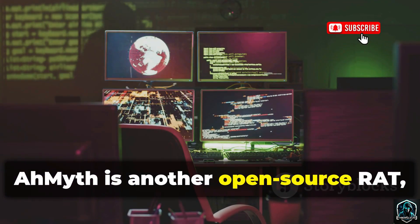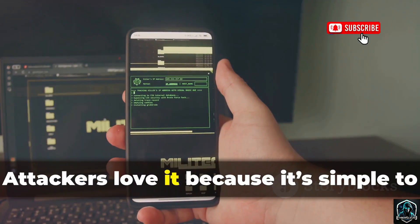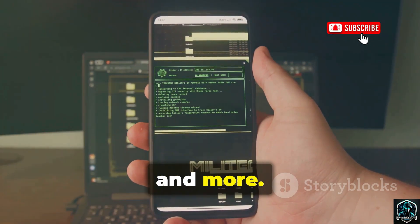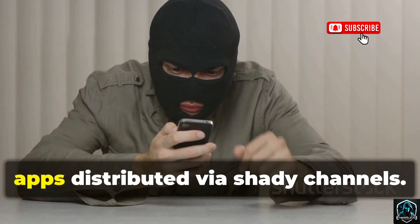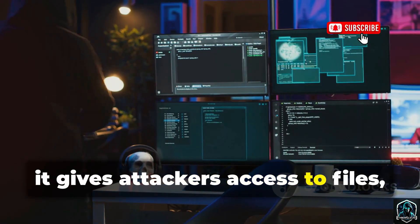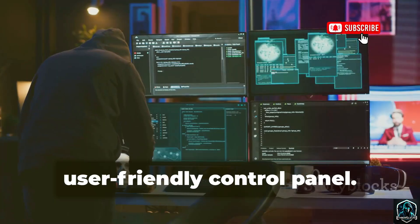AhMyth is another open-source RAT, notorious for its ease of use and cross-platform reach. Attackers love it because it's simple to deploy and works on Android, Windows, and more. Typically, AhMyth is bundled with fake or pirated apps distributed via shady channels. Once installed, it gives attackers access to files, camera, and microphone, all managed from a user-friendly control panel.